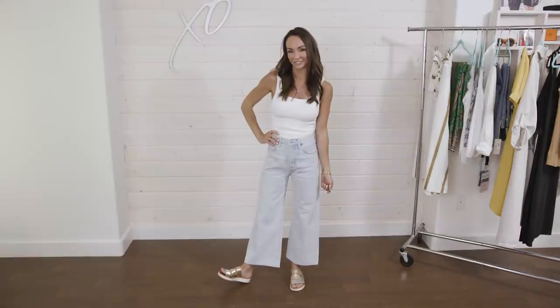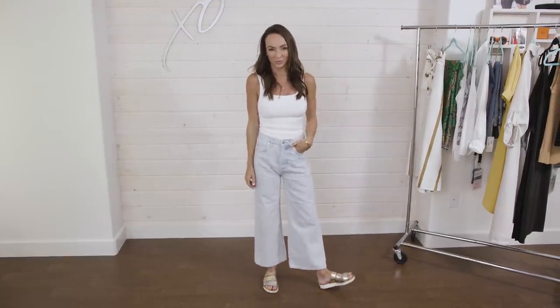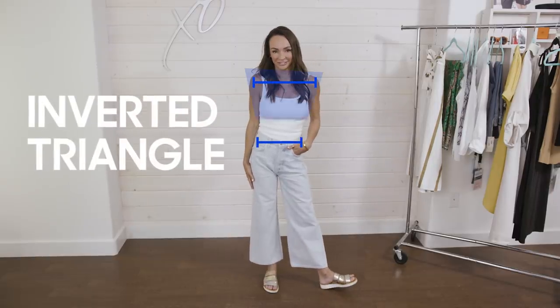The first body type is the inverted triangle — that's me. If your shoulders are wider than your hips, you are an inverted triangle. I have these tiny little hips and wide square shoulders, so I wear things that are bigger on the bottom to balance out my shoulders. Wide leg jeans and A-line dresses and skirts look really good on me. I also have a larger chest, so I tend to wear empire waistlines.